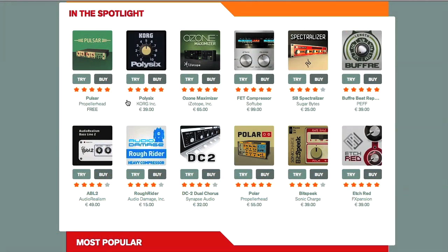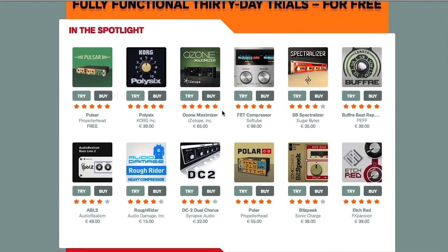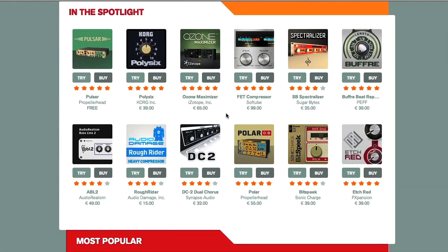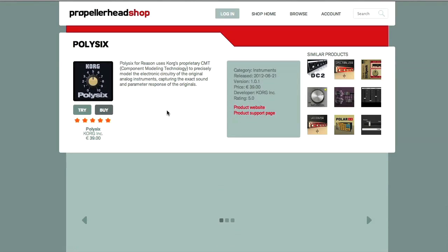As you can see in the store here, there are already a fair few to choose from, and they're categorised into either instruments, studio effects, or creative effects. You also have the option of trying before you buy, with a 30-day trial period of full functionality, so you can have a play with all of them first and then decide which ones you can't live without. I thought I'd start by giving you a rundown of some of the most popular ones, beginning with Korg's Poly6 synth.